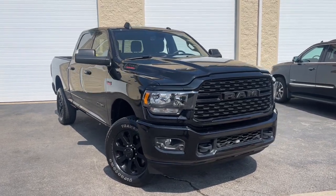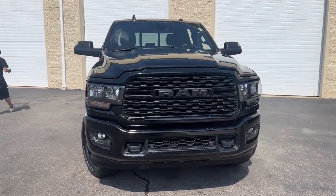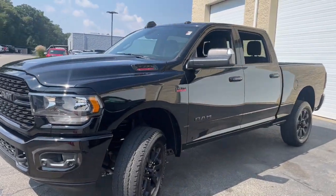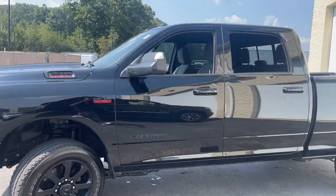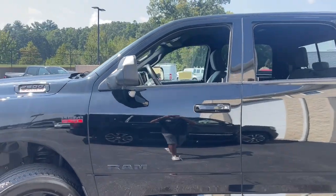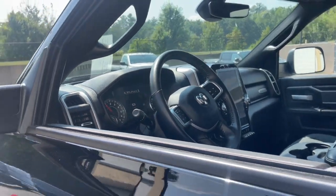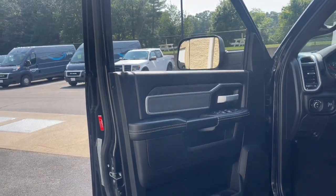You just found the 2022 Ram 2500, with less than 30,000 miles on the odometer — this vehicle stands out from the rest. The Ram 2500 delivers heavy-duty capability, sophisticated style, rugged strength, and technology that keeps you safe and connected.